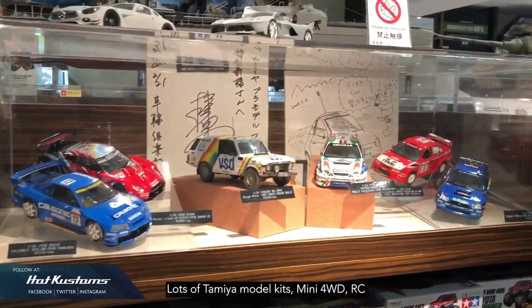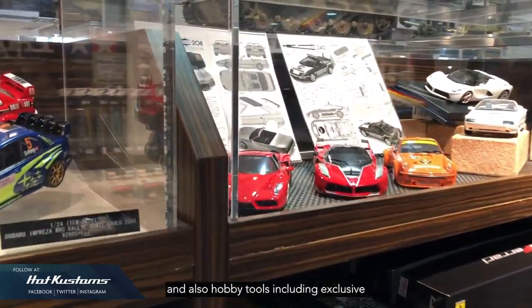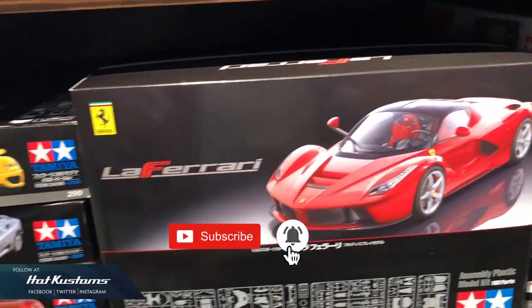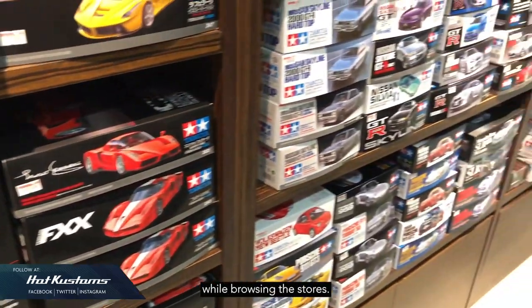If you love model kits and remote-controlled cars, the Tamiya Pla Model Factory is the ideal place for you. Lots of Tamiya model kits, Mini 4WD, RC, and hobby tools including exclusives such as T-shirts are up for grab in these hobby stores. Even if you don't buy anything, it's also a very nice experience while browsing.